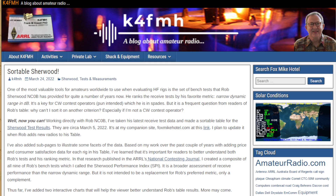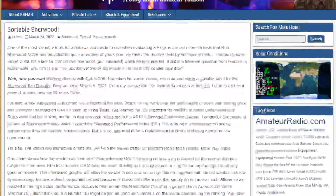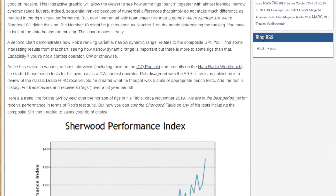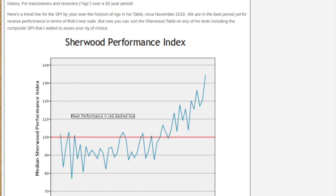Frank says he's added sub-pages to illustrate some facets of the data. Based on his work over the past couple of years adding price and consumer satisfaction data for each rig, he's learned it's important for readers to better understand both Rob's tests and his ranking metric. That research, published in the ARRL's National Contest Journal, led him to create a composite of all nine of Rob's bench tests, which he calls the Sherwood Performance Index — a broader assessment of receiver performance than narrow dynamic range, but not intended to replace Rob's preferred metric. It's only a complement.